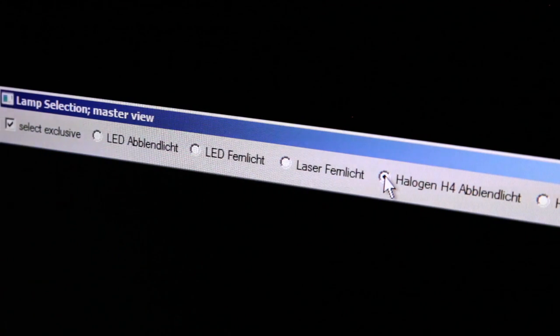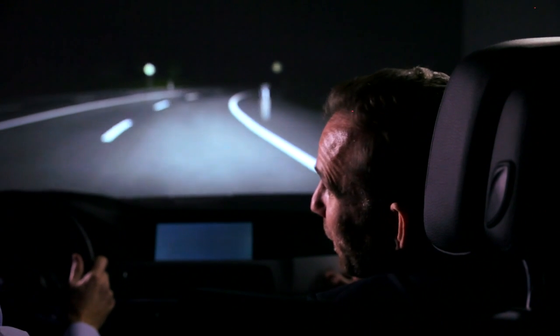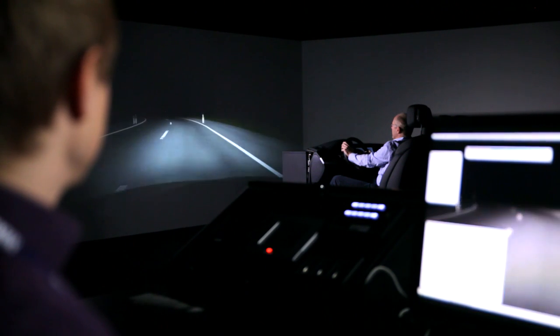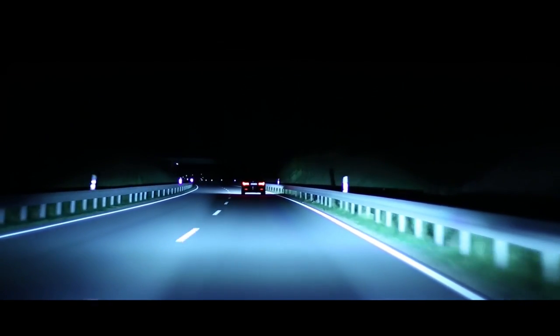After halogen and xenon lighting, LED technology belongs to the BMW standards. An LED consumes approximately 40 percent less energy while providing intense illumination of the street. On one side we're very efficient, and on the other side we have this white, daylight-similar light that's rich with contrast, which reduces fatigue and allows for better driving.